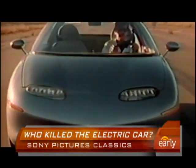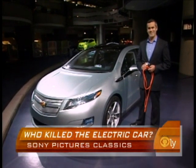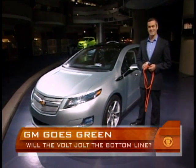Joining us now is Volt's design director, Bob Boniface. I see you're holding the cord right there. This literally is a plug-in car — what does that mean?